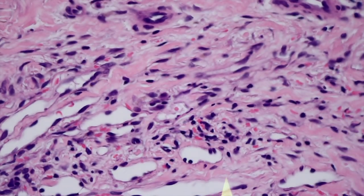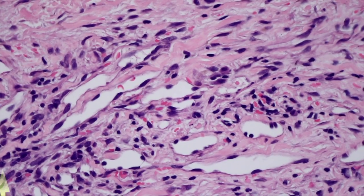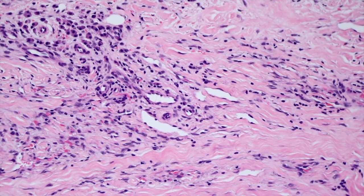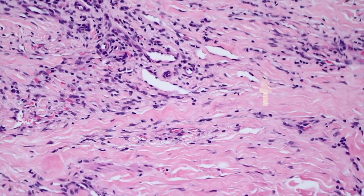Here you can see the slit or cleft-like vascular channels, the spindled endothelial cells spreading out away from the vascular channels, and the little specks of red blood cells scattered around. All of the spindle cells — you can tell some are obviously vascular spaces, but all of these cells out here are also endothelial cells. If you did stains, all this stuff that looks like fibrosis is all Kaposi sarcoma — it'll all light up with CD34 and other vascular markers. And look at all those plasma cells — really helpful clue for the diagnosis.